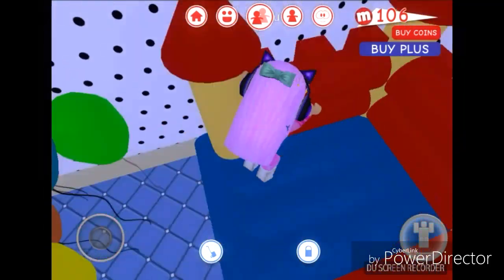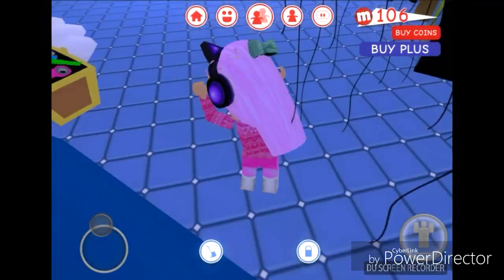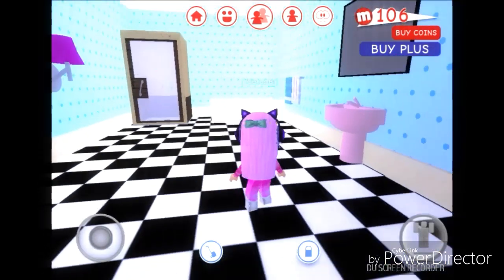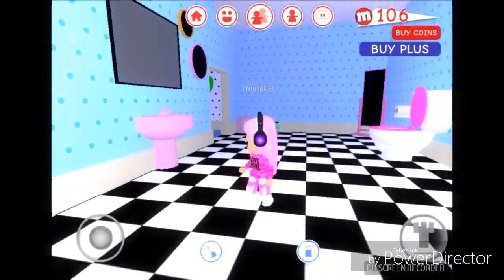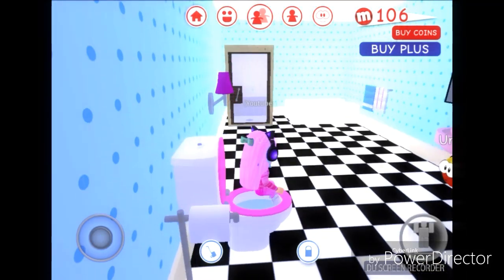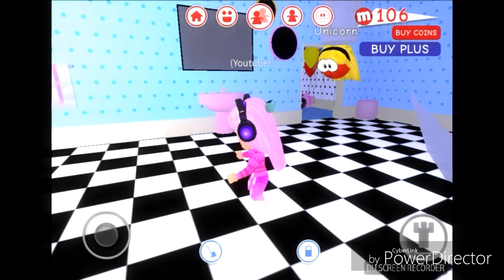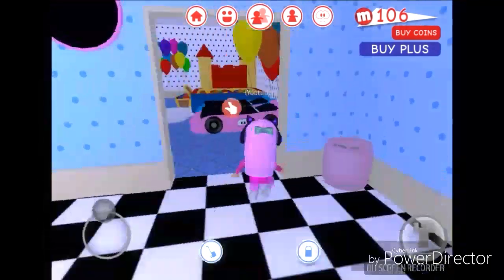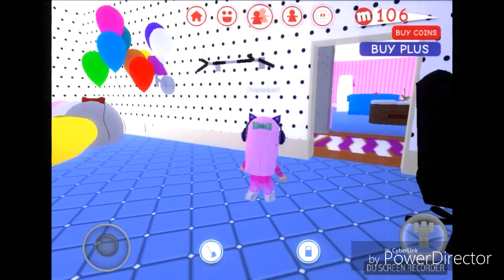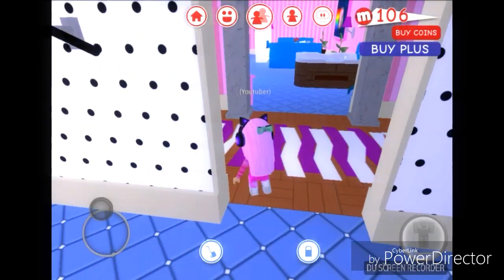I got this bouncy house but it's actually kind of weird that you can't stop jumping from it when you're on it - it just jumps by itself without me clicking anything. And that's it for that. This is gonna be the bathroom - here are the things I have in here, of course my favorite pink toilet.